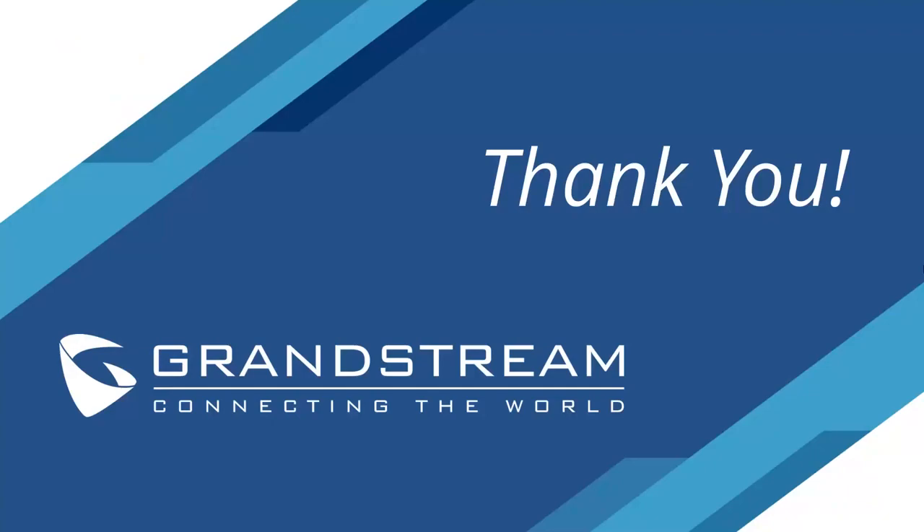Thank you so much for taking time out of your day to learn about the GWN 7664. If you had questions in the chat, I'll be following up with you individually — so look for an email from me. Within one business day, we'll have the recording uploaded and the slides sent out, so keep an eye on your inbox. Thanks everyone, hope you have a great rest of the day, and stay safe out there.